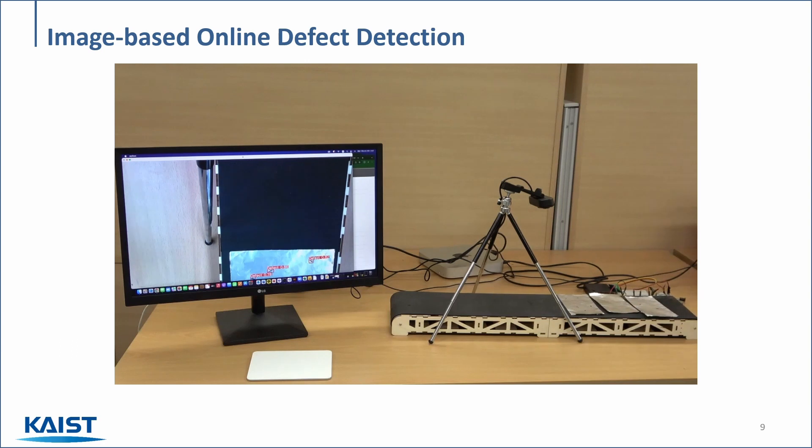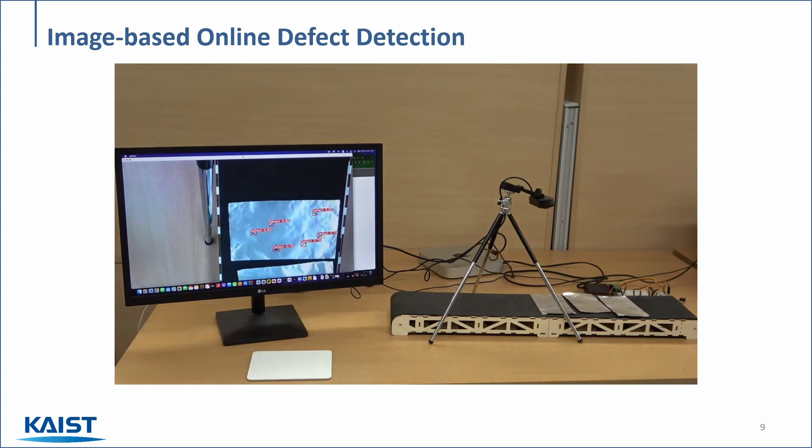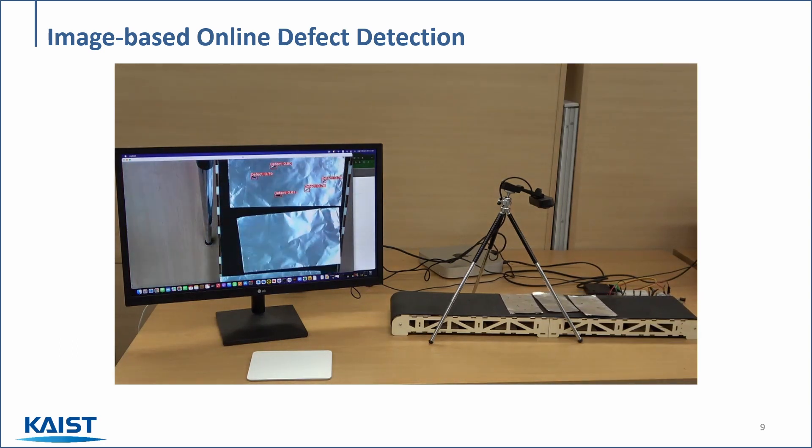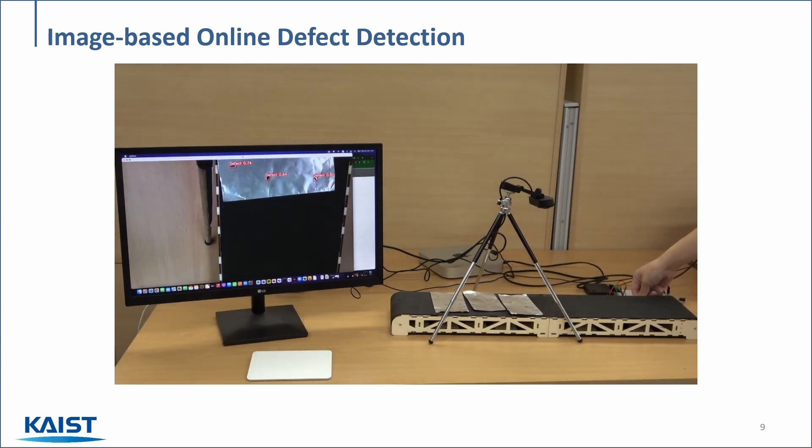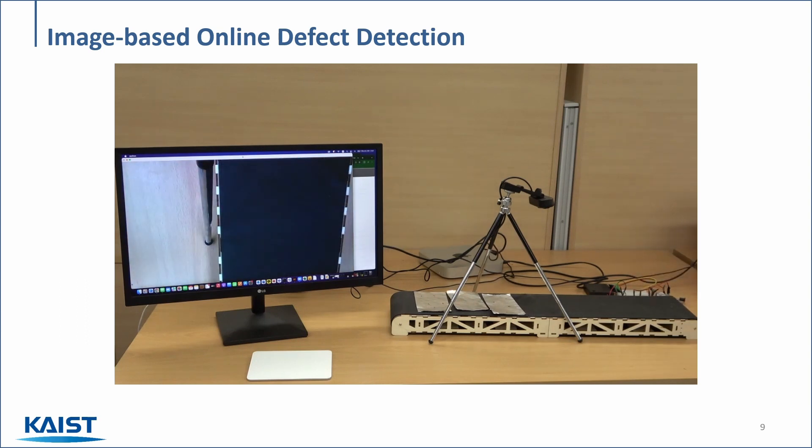Image-based recognition can also be used in the field of manufacturing. Here in this example, we developed a method for defect detection in aluminum sheets. The detection is done in real-time, showing the individual locations of the defects. We believe that this method can be used in industrial settings to identify anomalies during the production phase.